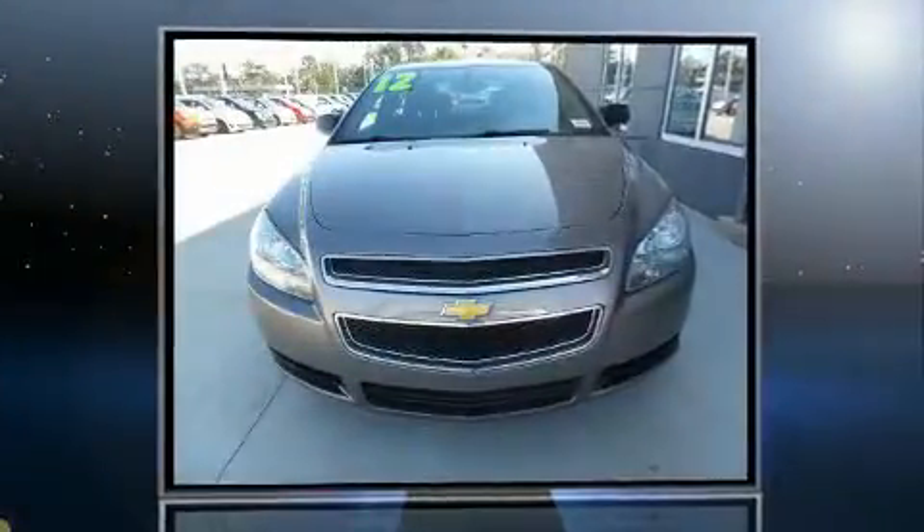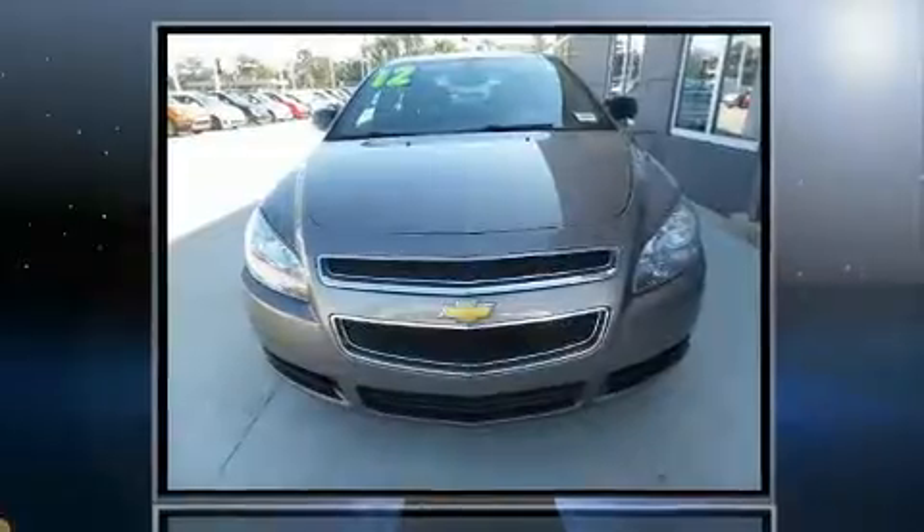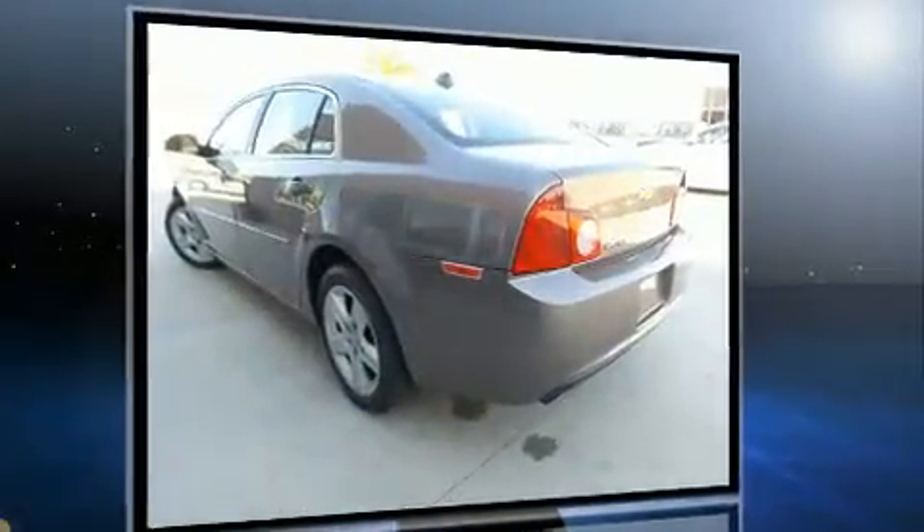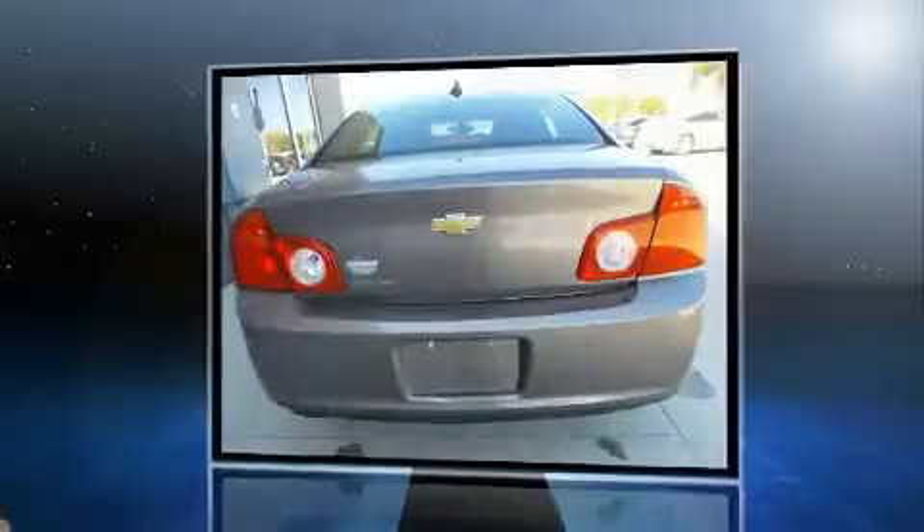Come test drive this 2012 Chevrolet Malibu. This four-door, five-passenger sedan still has fewer than 70,000 miles. It features an automatic transmission, front-wheel drive, and a 2.4-liter four-cylinder engine.